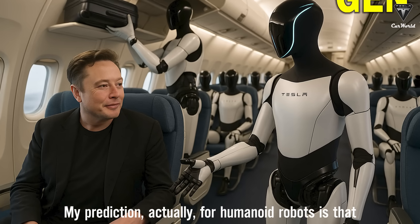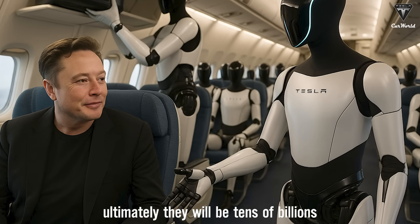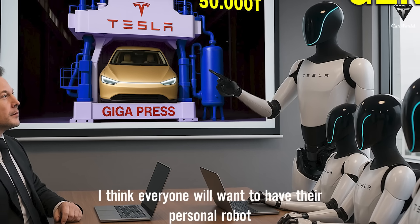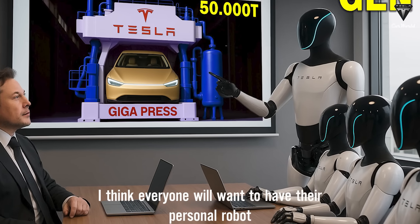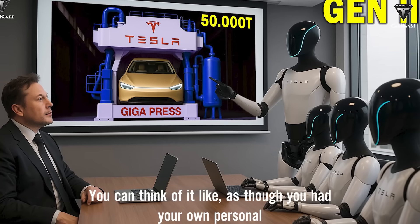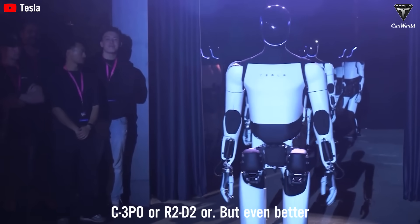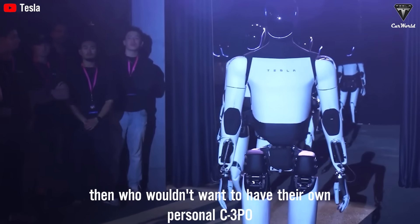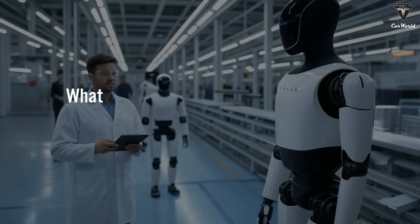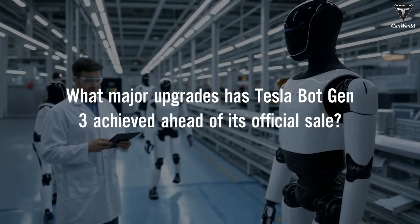My prediction for humanoid robots is that ultimately there will be tens of billions. I think everyone will want to have their personal robot — you can think of it like having your own personal C-3PO or R2-D2, but even better. Then who wouldn't want that? What major upgrades has Tesla bot Gen 3 achieved ahead of its official sale?